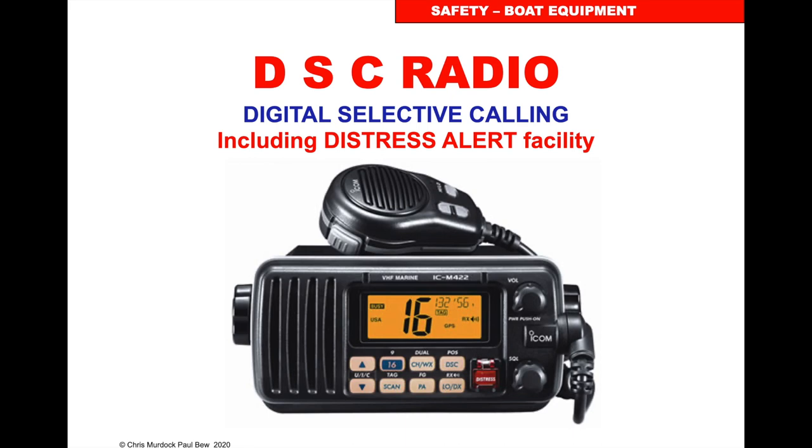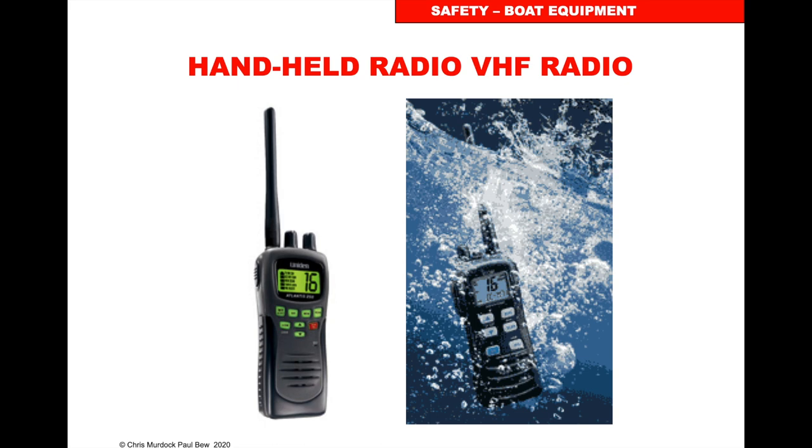This will have a distress alerting facility. You can also get the same with a handheld. Some handhelds have digital selective calling, some don't. The digital selective calling ones will have the GPS built in.